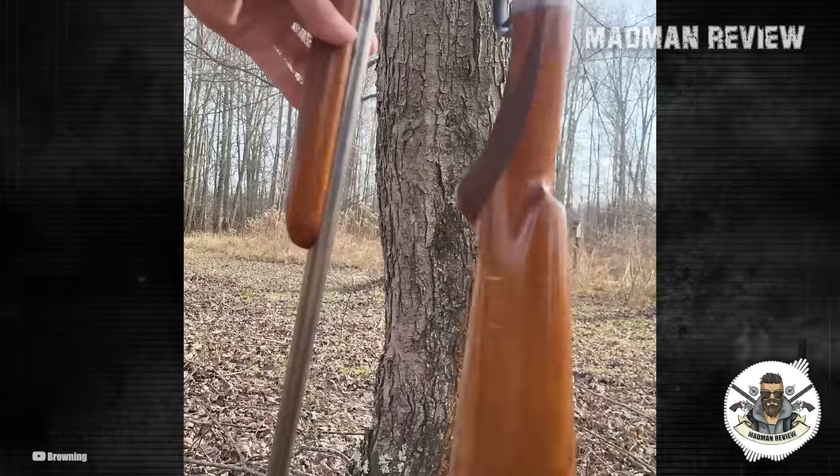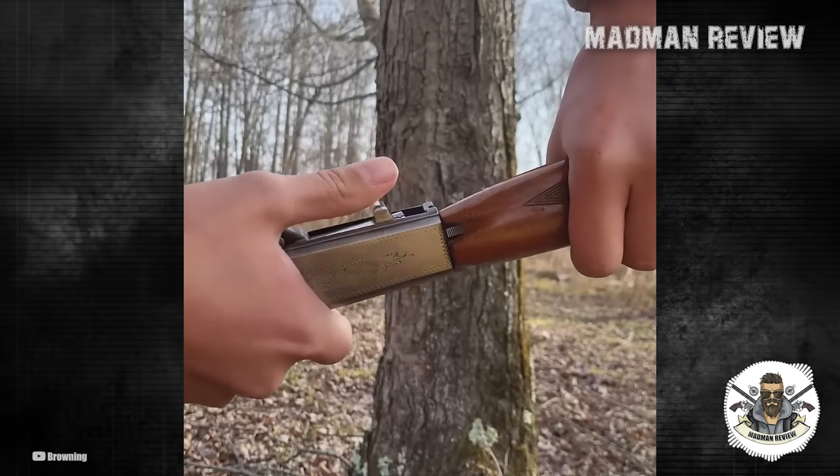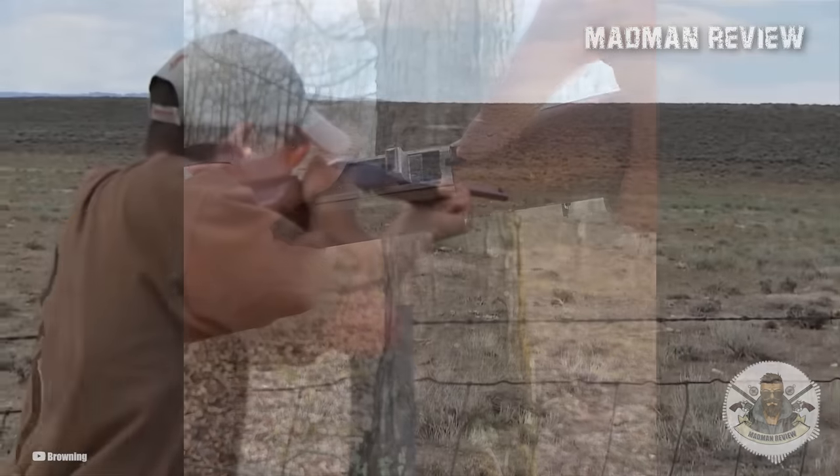A popular upgrade for the SA-22 Grade 1 is to add an aluminum scope base and a scope, enhancing accuracy and making shooting even more enjoyable. With this setup, when the rifle is taken down, the base and optics stay with the barrel, ensuring that zero is not affected — a valuable feature for consistent and precise shooting.